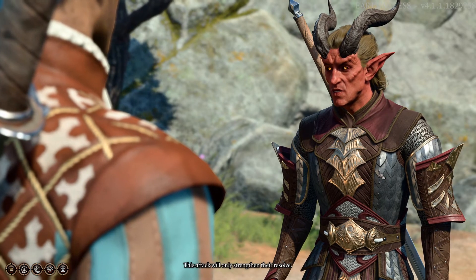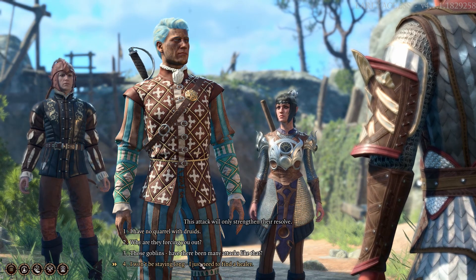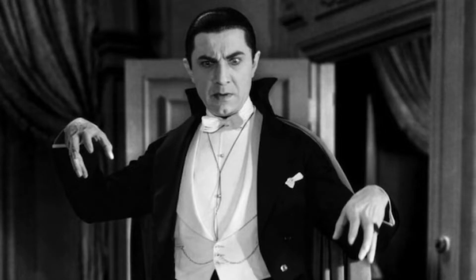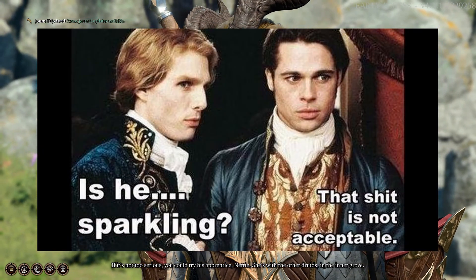We're not talking about the infamous Strahd Von Zanovich, but the general stat block for vampires found in the Monster Manual. These CR13 monsters invoke the terror that one used to feel about vampires before pop culture turned them into glampires — and I can't believe that word just came out of my mouth.